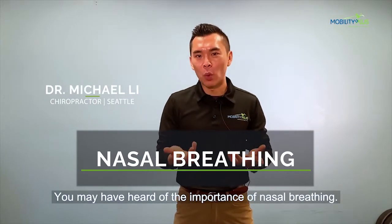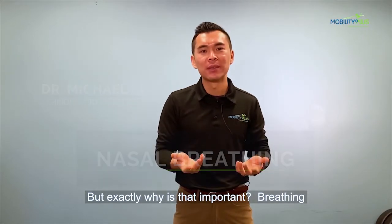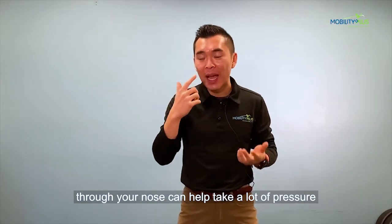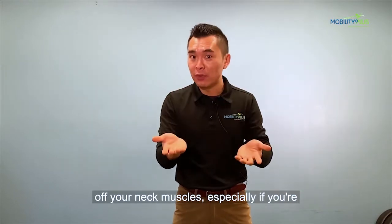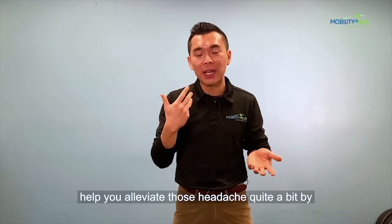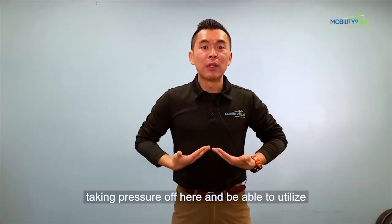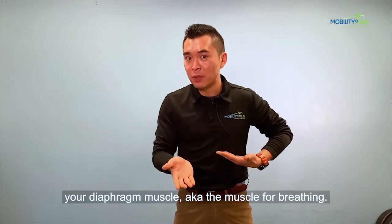You may have heard of the importance of nasal breathing, but exactly why is that important? Breathing through your nose can help take a lot of pressure off your neck muscles, so especially if you are experiencing neck pain or headaches, that can help you alleviate those headaches quite a bit by taking pressure off here and being able to utilize your diaphragm muscle — the muscle that's built for breathing.